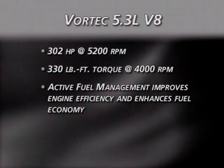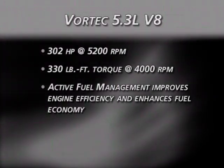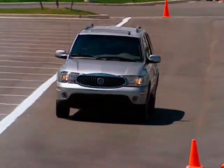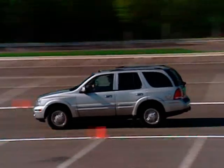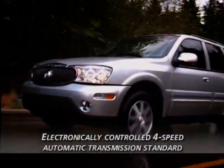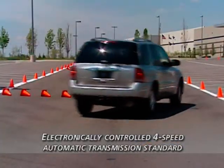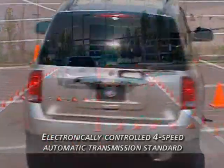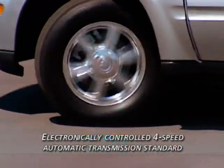Active fuel management technology helps improve engine efficiency and enhances fuel economy. When loads are light and less power is required, the engine effectively operates as a V4 for improved fuel economy. When the driver needs more power, or load or road conditions require it, the engine seamlessly returns to full V8 power. Power from both engines is delivered by an electronically controlled four-speed automatic transmission that is smooth and precise across a wide range of conditions, whether performing everyday driving or towing trailers.